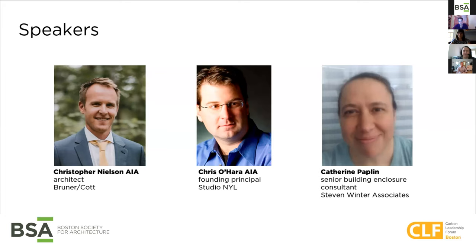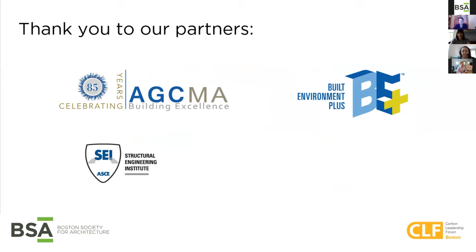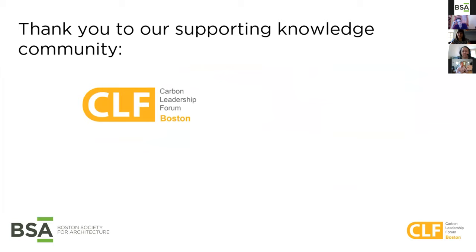I want to take a moment to thank our sponsors for this series: Arc Woods and Services, Goody Clancy, Hubert Engineered Woods, Kingspan, Nordic Structures, Select Building Products, and ThoughtForms. We're grateful for your support. Thanks also to our partners, the Associated General Contractors of Massachusetts, Built Environment Plus, and the Structural Engineering Institute. I'd also like to recognize that this program series is supported by the Carbon Leadership Forum and its local knowledge community, CLF Boston, which we invite you to join if you are interested.